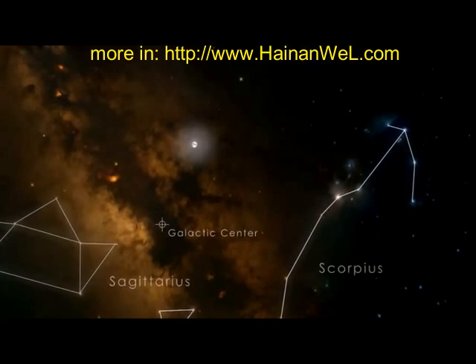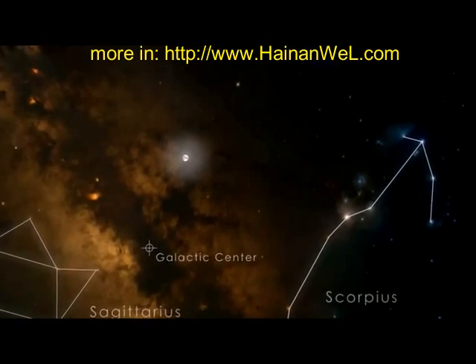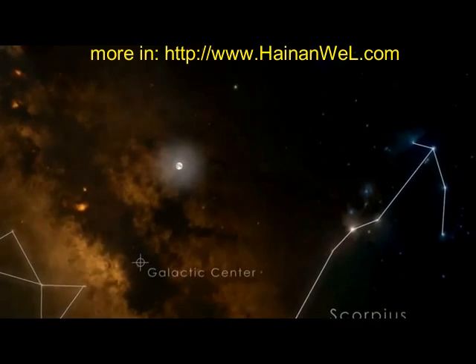Thick dust clouds block our view of the central region in visible light. But satellites like NASA's SWIFT, which detect X-rays, can see straight through them.